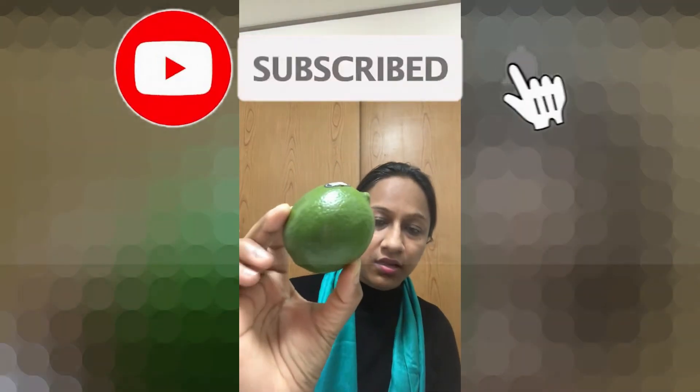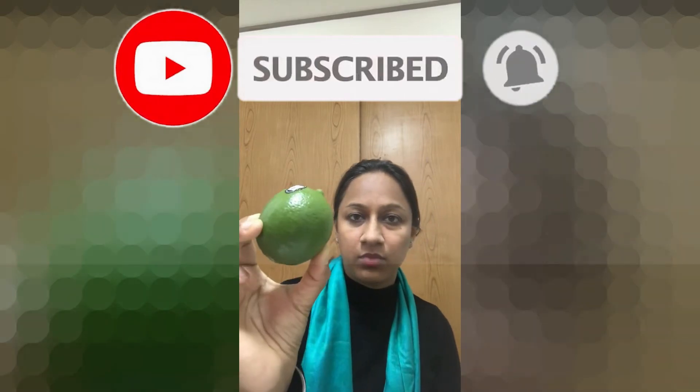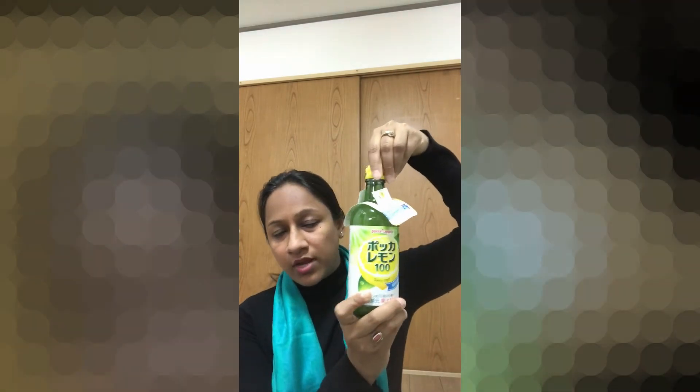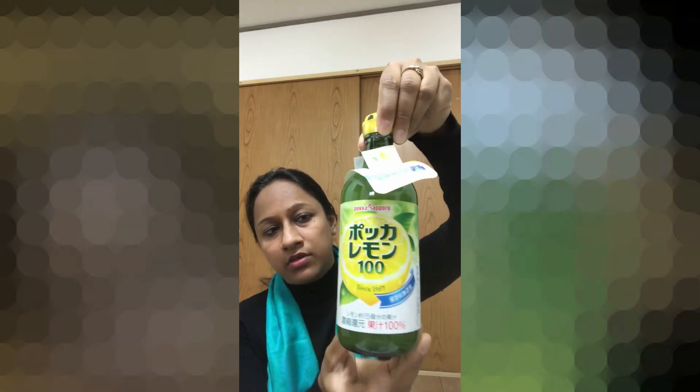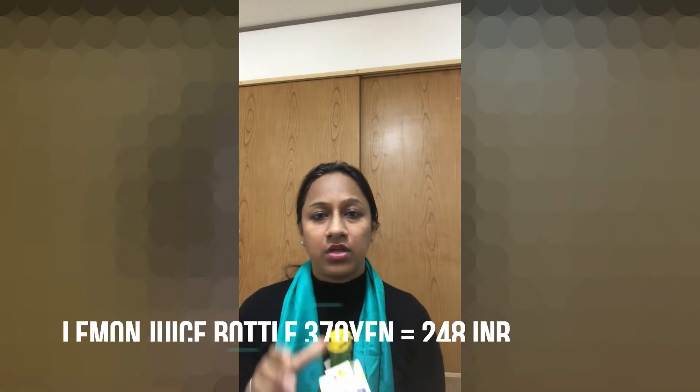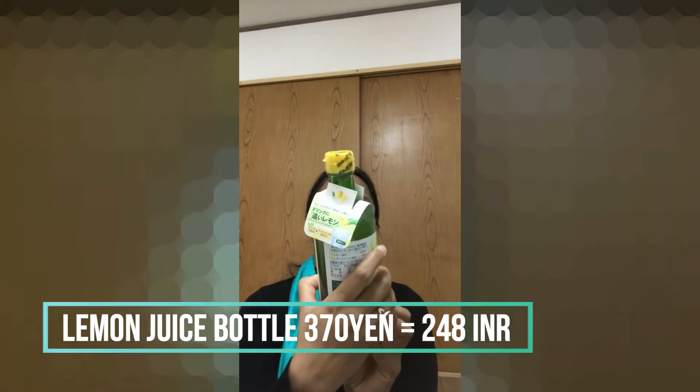Now let's talk about nemo (lemon). This is a single lemon. Here you get two types — green and yellow. Yellow is sweet, so I have the green one. It is 120 yen, which is around 80 rupees. I have also bought a lemon juice bottle because fresh lemons are not always available. The lemon juice bottle is around 370 yen and it is about 150 rupees for half a liter.